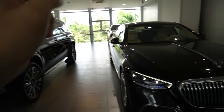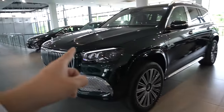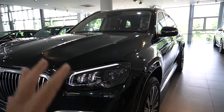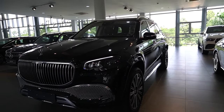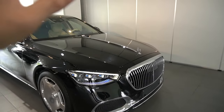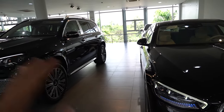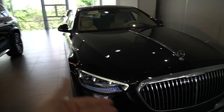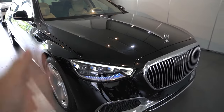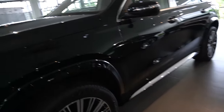Đèn pha của S450 sử dụng Digital Light, còn Maybach GLS 480 sử dụng đèn Multi-Beam LED — đây là hai thế hệ đèn thông minh của Mercedes-Benz với rất nhiều tính năng. Đèn Digital Light còn thêm vài tính năng khác, nhưng rất tiếc ở thị trường Việt Nam bị cắt bỏ. Ở Việt Nam, hai loại đèn này gần như nhau — Digital Light có thể chiếu hình ảnh lên đường nhưng Việt Nam không cho phép, nên Mercedes-Benz phải tắt tính năng đó khi đăng kiểm.